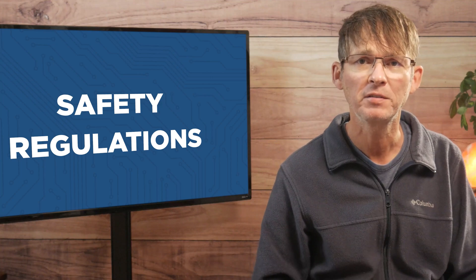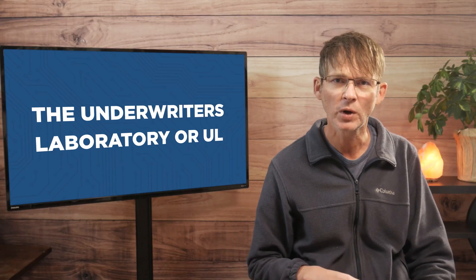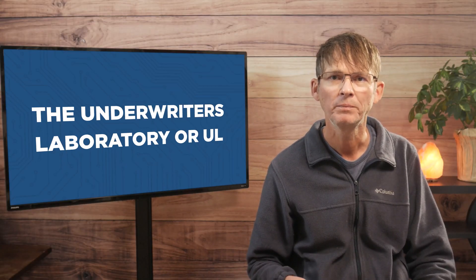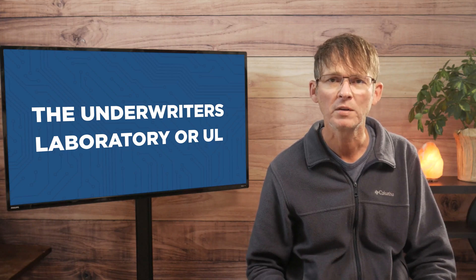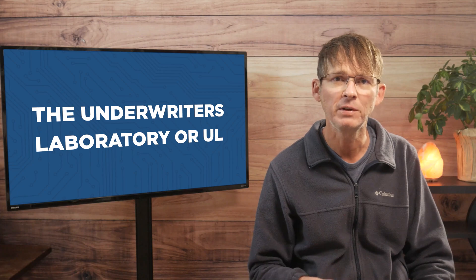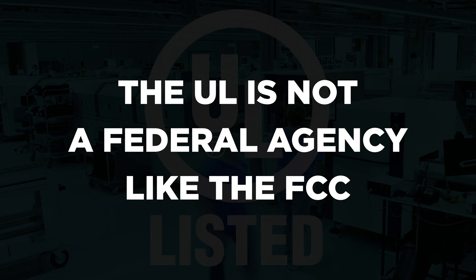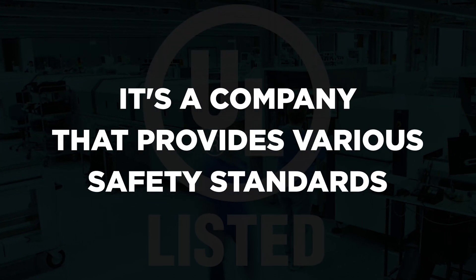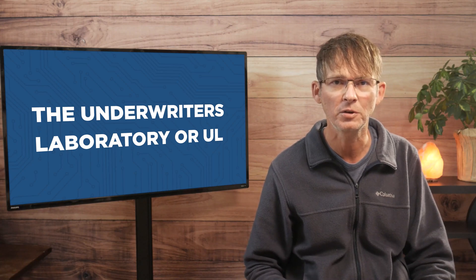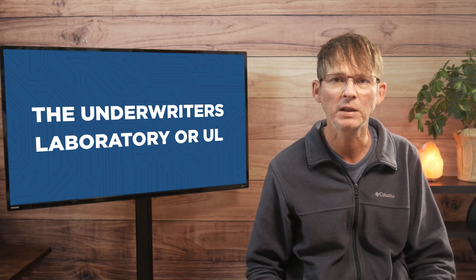Now we're going to look at the various safety certifications required for different types of products in North America. The Underwriters Laboratory, or UL for short, is going to be the main standard you'll have to follow in regards to safety requirements for your product. The UL is not a federal agency like the FCC, but a company that provides various safety standards. Unlike FCC authorization or certification, there is really no legal requirement to have your product UL certified.